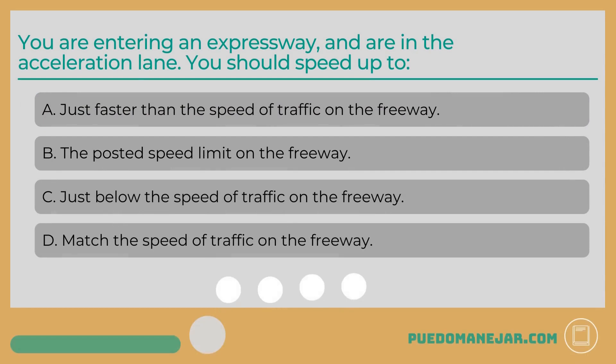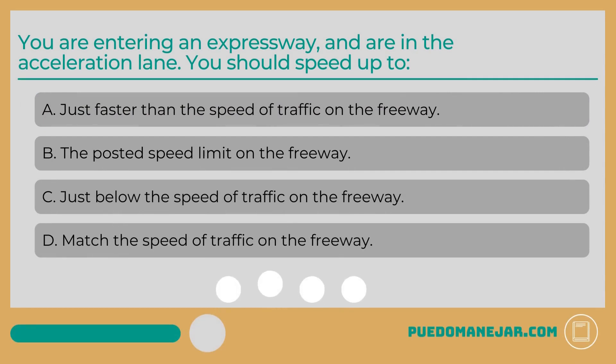You are entering an expressway and are in the acceleration lane. You should speed up to: A. Just faster than the speed of traffic on the freeway. B. The posted speed limit on the freeway. C. Just below the speed of traffic on the freeway. D. Match the speed of traffic on the freeway.